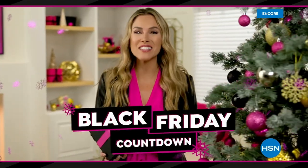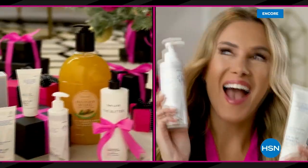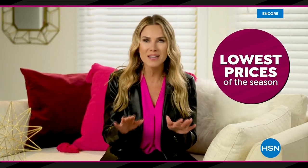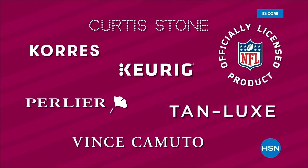HSN's Black Friday countdown event has you covered — it's a whole week loaded with the hottest gifts. Save up to 50% off our best beauty items, cozy PJs and slippers, jewelry, and more, plus the lowest prices of the season guaranteed from the brands you know and love. Black Friday countdown starts Friday at midnight.